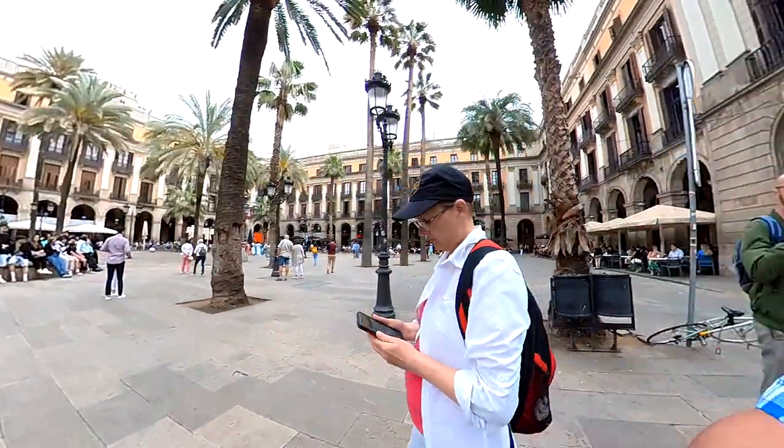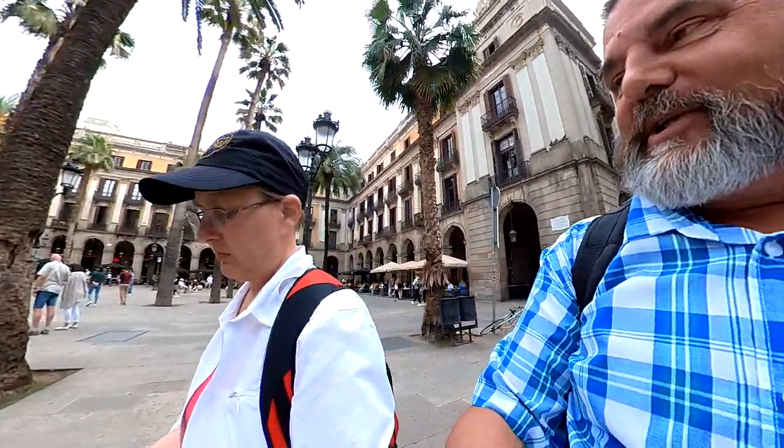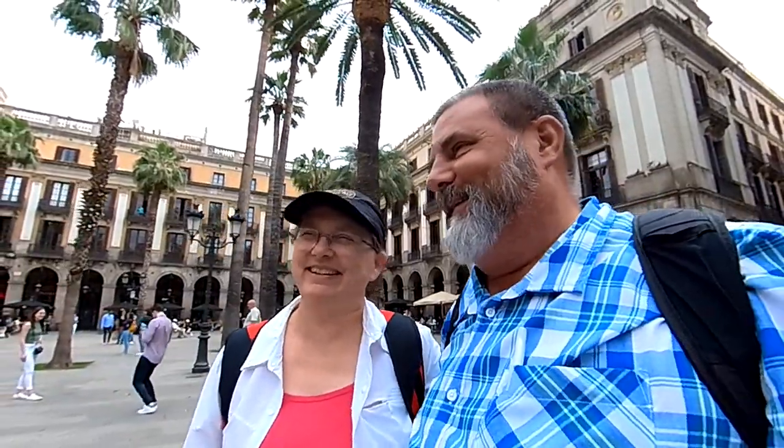We're about 126 meters from a traditional geocache - looks like a real lively location. Some members of our cruise ship already found this one, so we should be able to find it. You never know though, we could DNF it even though they found it. Let's check it out and see if we can get a find.